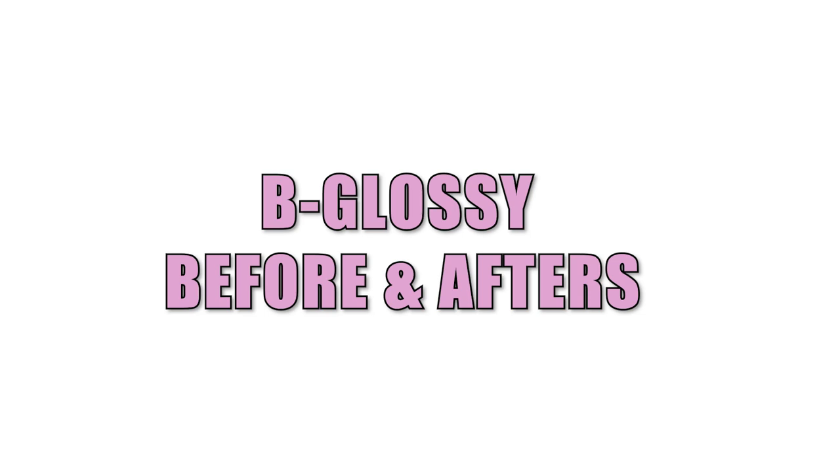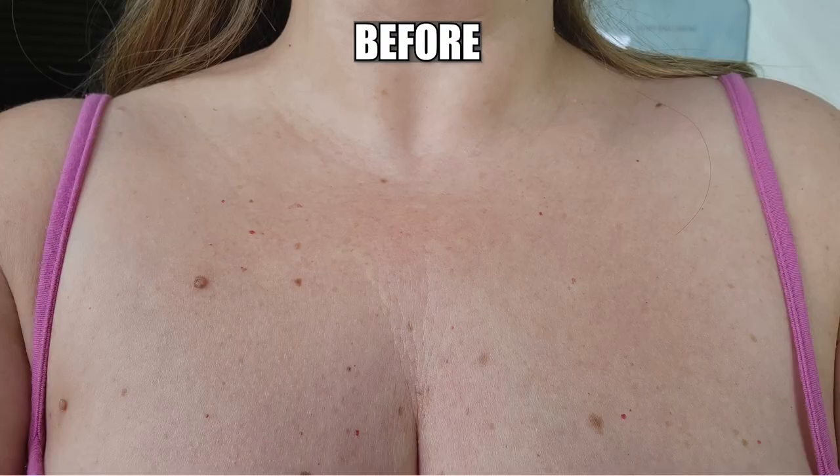I'm going to start with my before and afters, then go into each product's information, ingredients, and show you a demo on how to apply. I'll start with the Be Glossy, which is a smoothing serum for your body that helps with wrinkles. Just as a side note, I'm 45 years old, I'm a side sleeper, and during the test I continued sleeping on my side. My decolletage is an area I struggle with a lot — I do a lot for my face, but my neck and decolletage I always neglect.